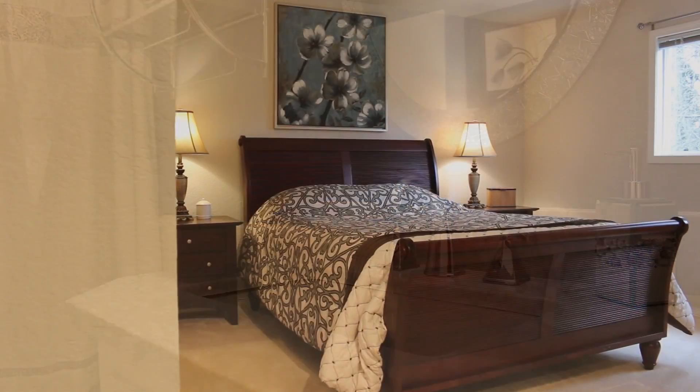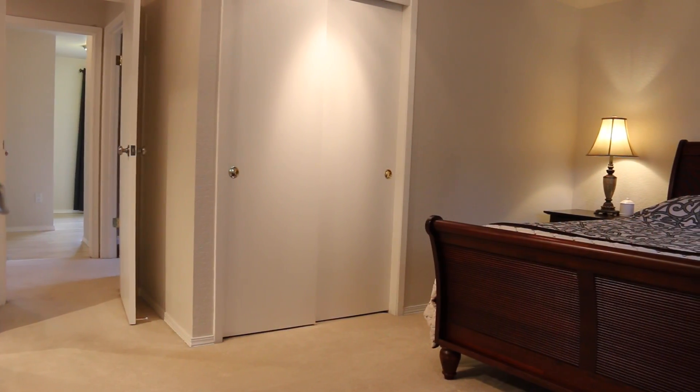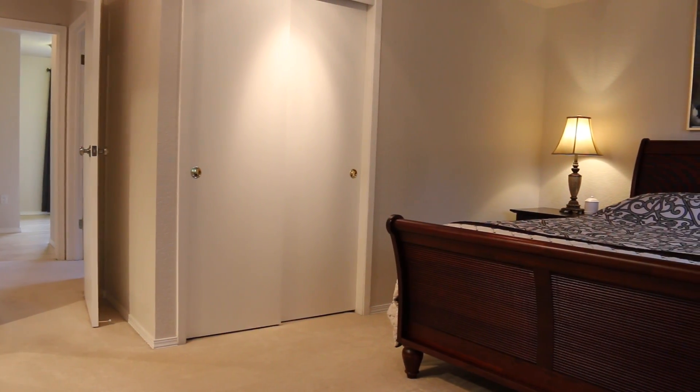The master suite is complete with two separate closets plus an en suite bath updated with new fixtures, lighting, and flooring.